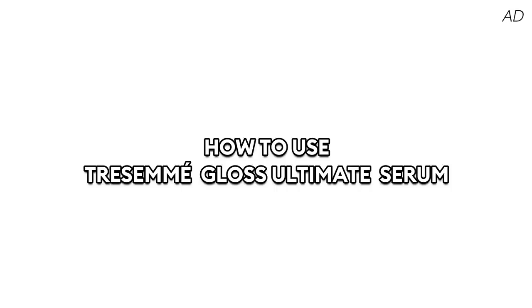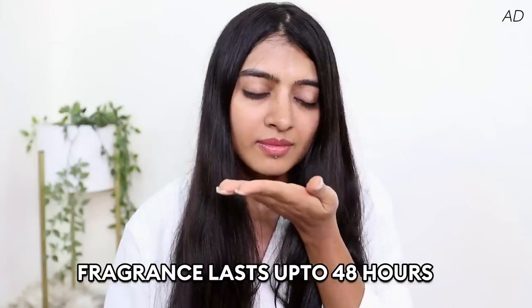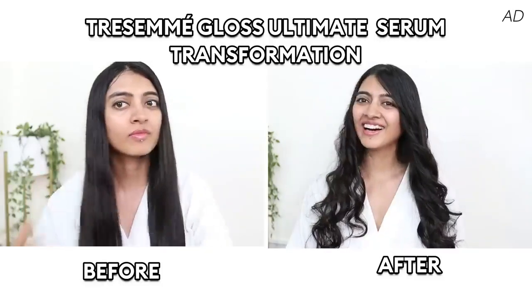Let me show you how to use this serum. I use it when I want to style with heat styling tools. Just pump out a few drops onto your palms — this formula smells absolutely heavenly — then run it evenly through your hair strands so all the hair is coated. I apply it through the lengths but not on my roots, then run my fingers through a few times. After this, I style my hair as desired. I can use my curler without worrying about any hair damage. Sometimes even for a last-minute party, I can use it to make my hair extra awesome for the night. The transformation is so real — this serum is perfect when I want to amp up my style.